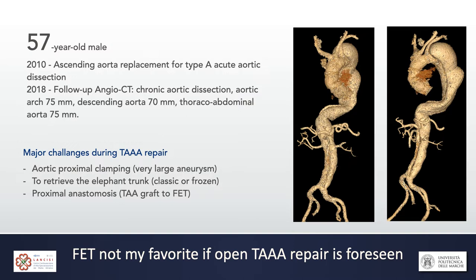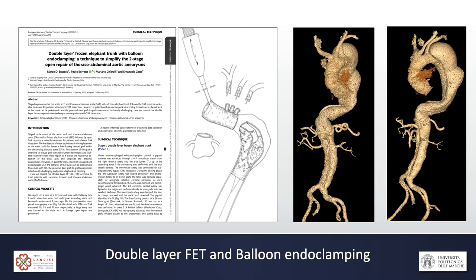There is one case where frozen elephant trunk is not my favorite approach: younger patients who are going to have a secondary open thoracoabdominal aortic repair. Patients like this pose three major challenges during open thoracoabdominal repair. First, proximal aortic clamping when aneurysms are very large — placing a clamp from outside can be very difficult. Second, retrieving the elephant trunk, classic or frozen, especially in patients with chronic dissection. Third, the anastomosis between the graft and the stent graft can be very challenging.